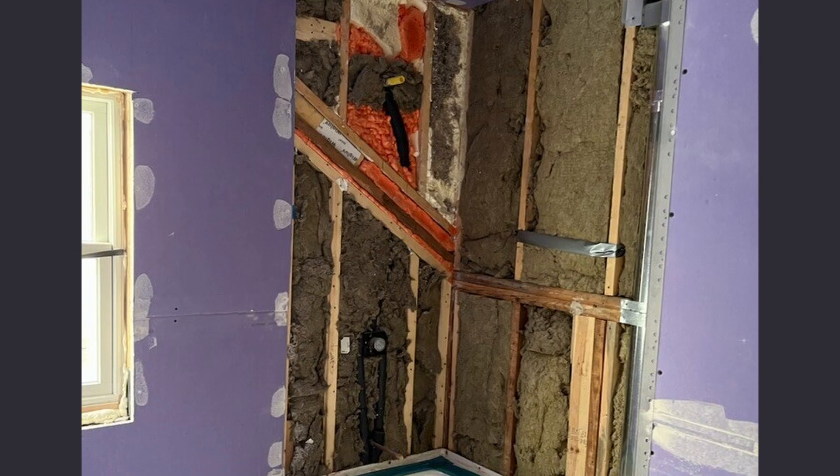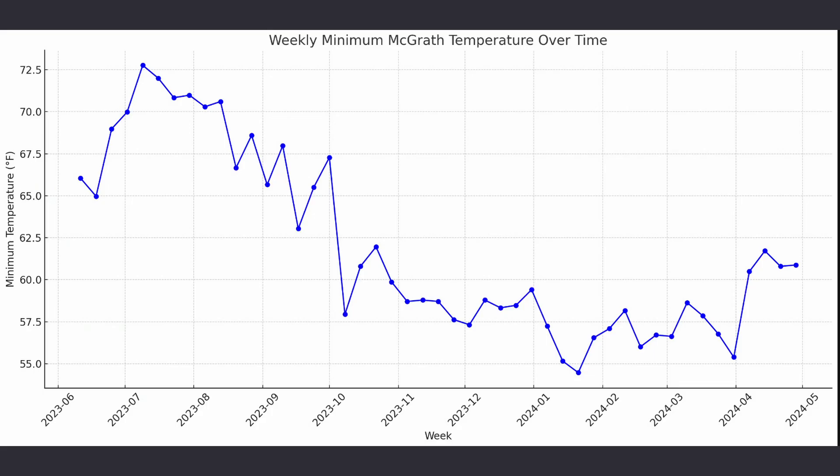We stuffed a data logger between the hot and cold supply lines and finished insulating with rock wool. We set the loggers to record every hour. We were obviously worried that the pipes would get too cold and freeze. In early January, we reached temperatures of minus 6 degrees outside, and the logger recorded 54 degrees in the wall cavity.